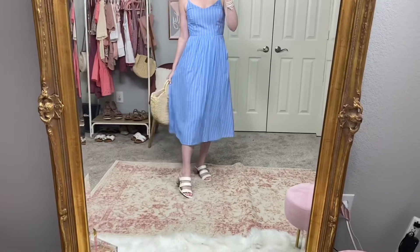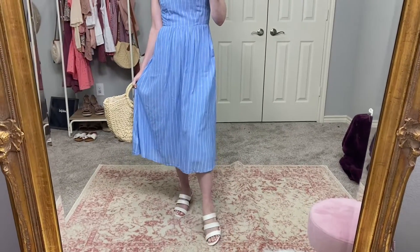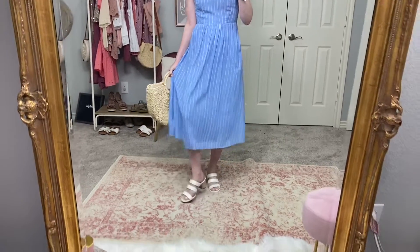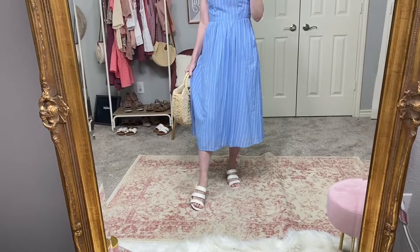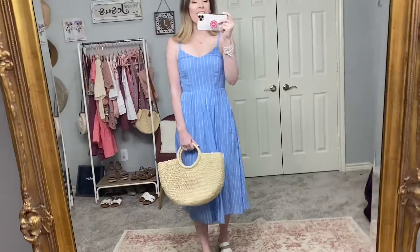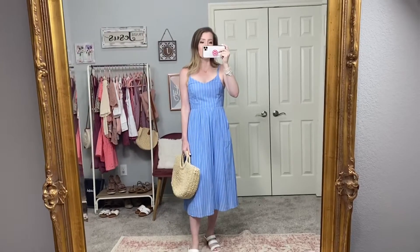I paired it with my heeled sandals from Walmart — some of my favorites. They have a lower heel wrapped in jute, and I just think they're so pretty. I'm in a six and a half. The dress is also smocked in the back, so it's a little looser and not as tight on the top, which I really appreciate. Such a great dress.